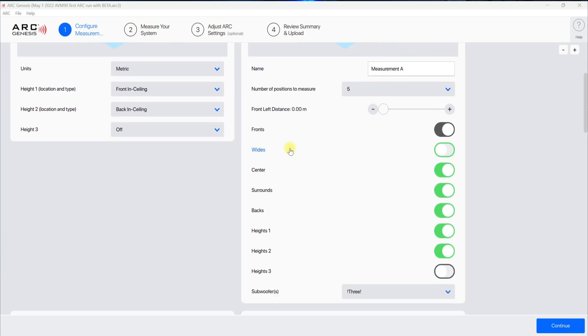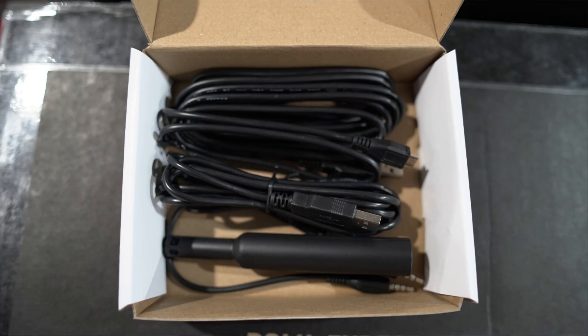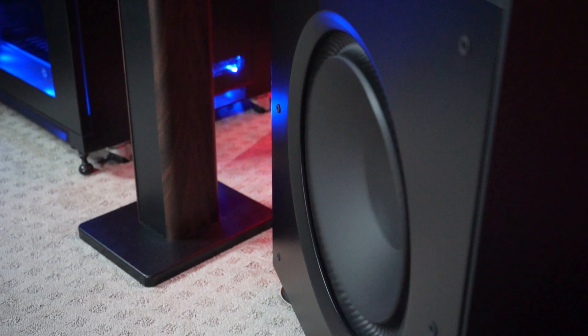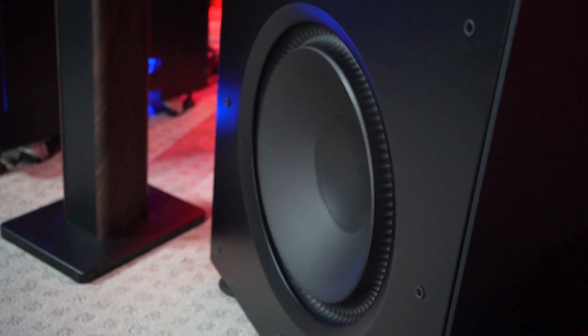One main feature the SVS app has that I wish the X15 had is PEQ. With the X15 having Anthem Room Correction, you can make some changes in that software that provide similar effects, but not exactly the same as PEQ. That's where the X15 pulls ahead — it has Anthem Room Correction built in, comes with a microphone to calibrate the subwoofer to your room, and this is in addition to whatever room calibration software your AVR or processor uses. I believe the X15 is the winner here, given its more inputs and built-in Anthem Room Correction.